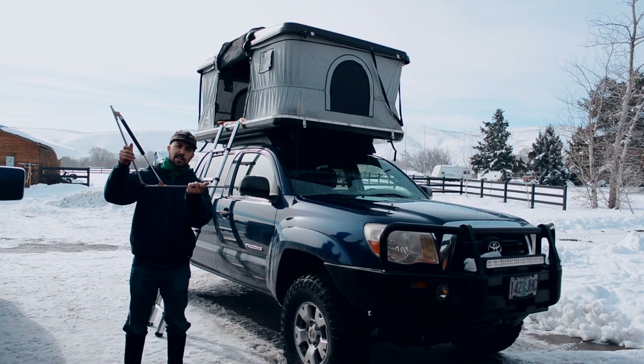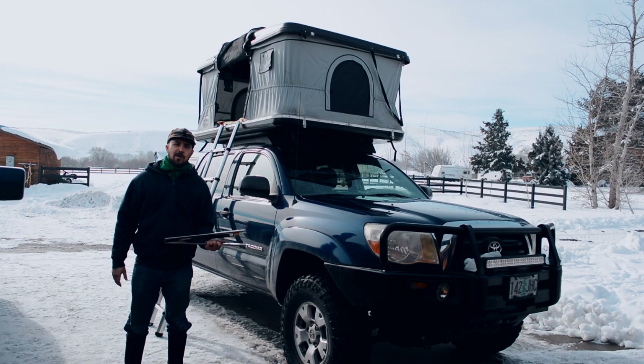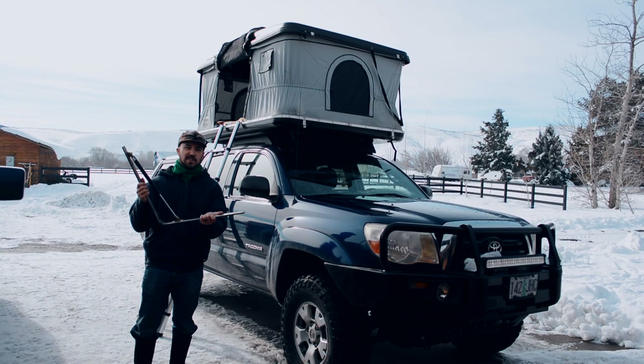Well, I guess if this doesn't shock you, I don't know what will. Get it? 'Cause it's a shock. This one's broken trash.